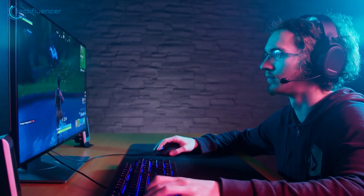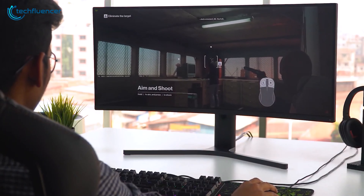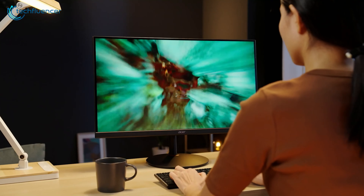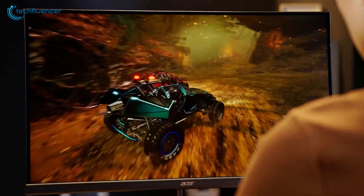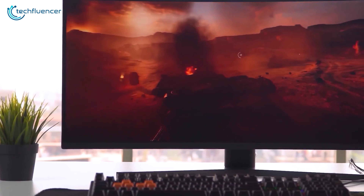Viewing angles suffer compared to IPS, but VA panels make up for it with superb motion clarity thanks to fast response times. With contrast and speed as strong suits, VA monitors give you excellent dark scene performance and smooth gameplay, perfect for story-driven adventures, horror titles, and fast shooters. Ultimately, VA brings stellar blacks and motion handling to the table at more budget-friendly prices than IPS or OLED.